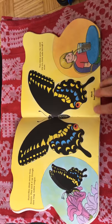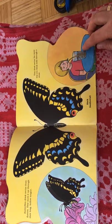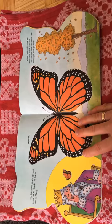Butterflies drink nectar from flowers. They suck it up through their long hollow tongue. They drink nectar the same way you drink soda through a straw.